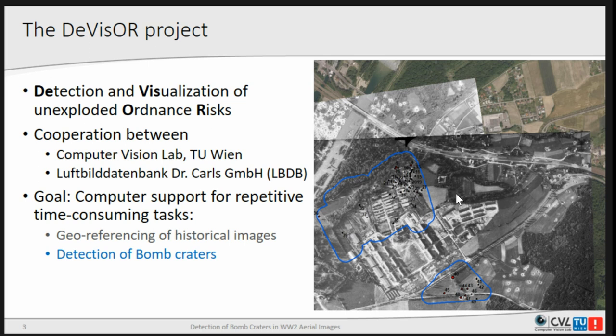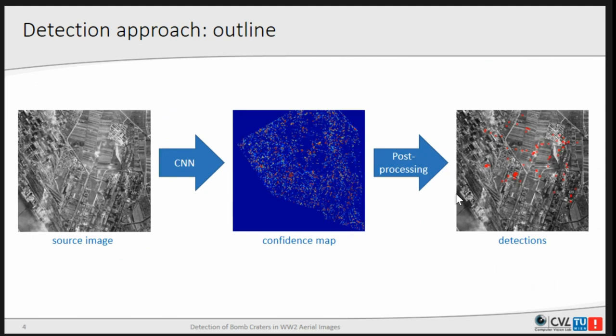A colleague of mine presented the georeferencing part at a previous conference, and in the last year we focused on the detection of bomb craters. Our approach is quite straightforward: we use a CNN on the source images, producing a confidence map of a bomb crater being present at some location, and after some post-processing of those results we get the final detections.